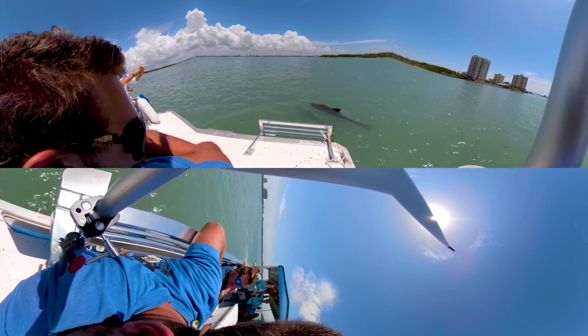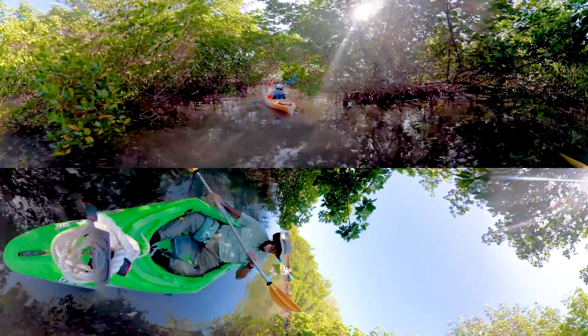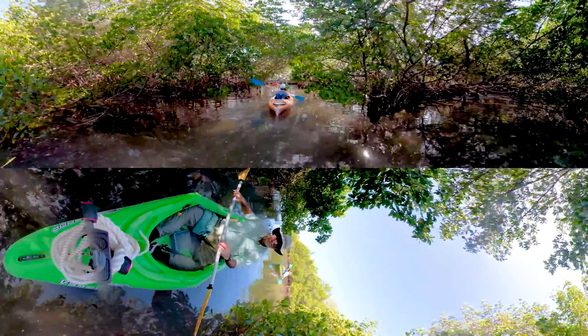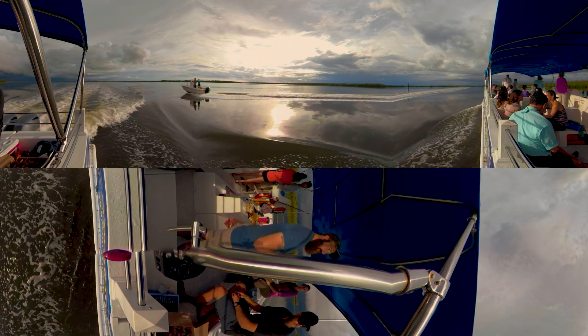Visitors to Astero Bay can take to the waters in boats and kayaks on an eco-tour to learn about the connections between the bay's ecosystems. An eco-tour is a great way to relax and enjoy the beautiful sunsets on the water.